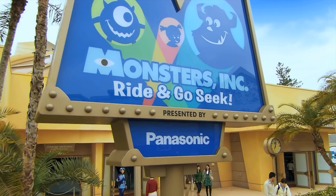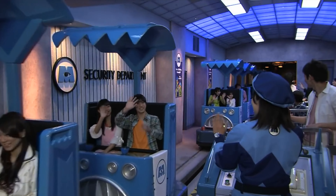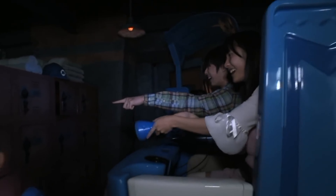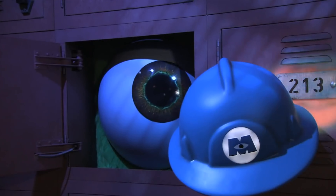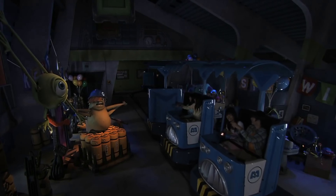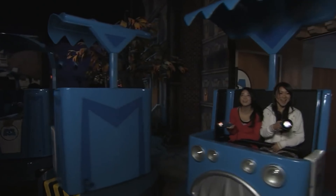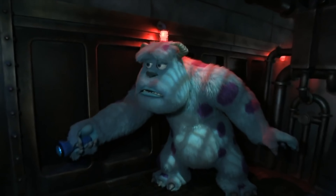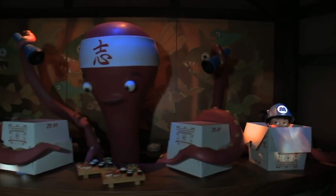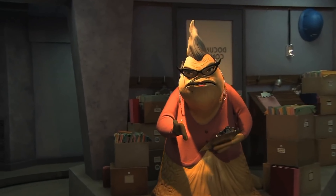The final attraction in Tomorrowland is Monsters Inc. Ride and Go Seek. This is a fun interactive dark ride that transports you to the city of Monstropolis as you join in a game of Flashlight Tag. Each guest is given a flashlight to find all the interactive elements, which will activate when you shine a light on the different Monsters Inc. helmets. All the popular characters can be seen throughout the ride, set after the first movie. This is a great original attraction that's a lot of fun to compete with your family and friends.